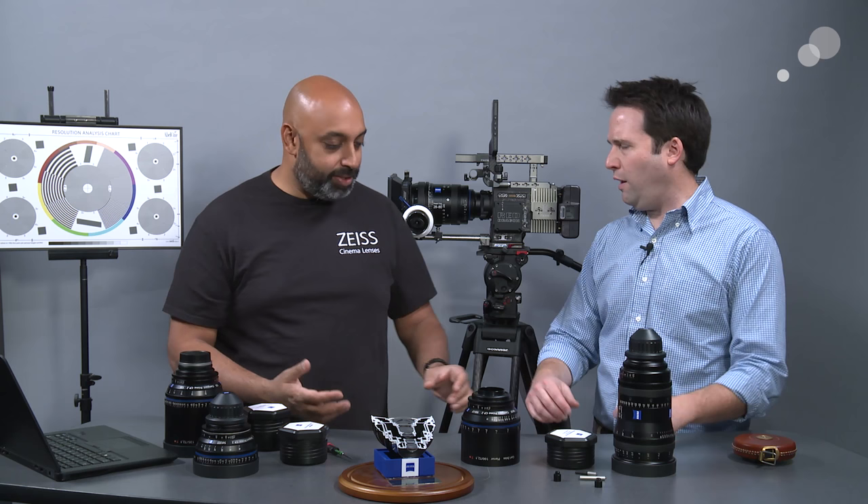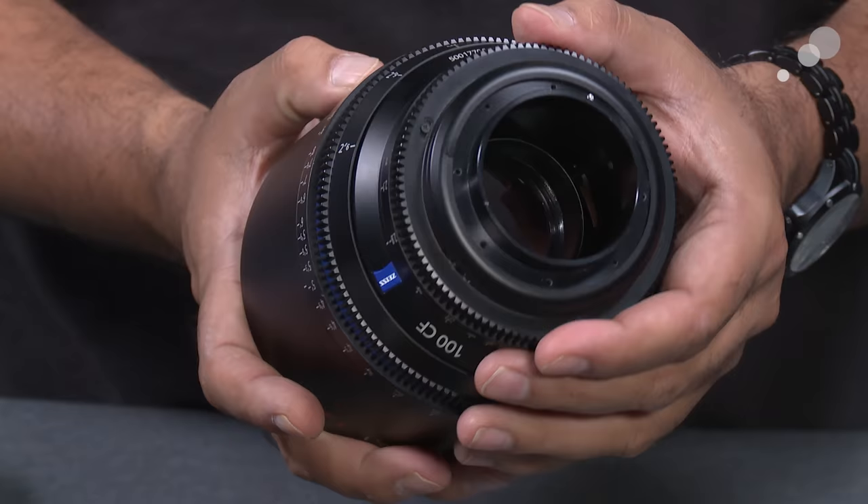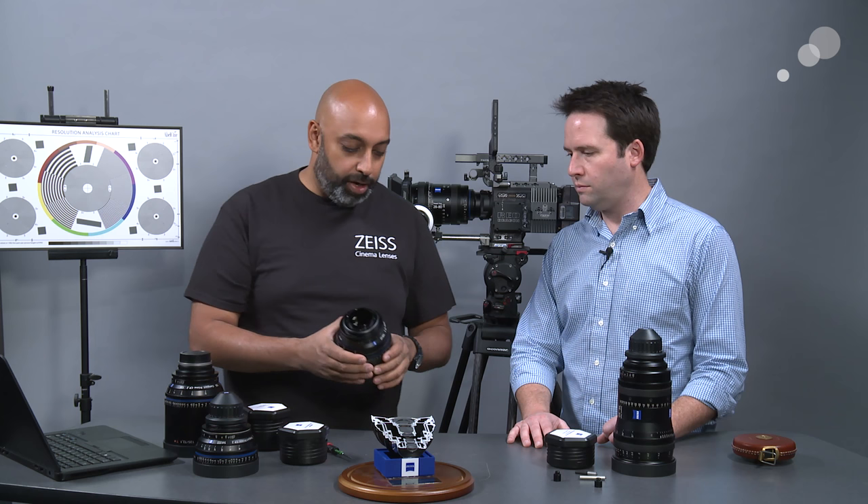Looking at the cutout of just the housing part of a CP2 lens — this is the 100mm — you can see inside that it's all metal. Everything is held in place by metal, so it's very durable. It lasts for a long time. This is basically like a watch in terms of the type of precision it has.